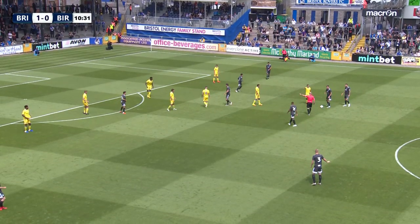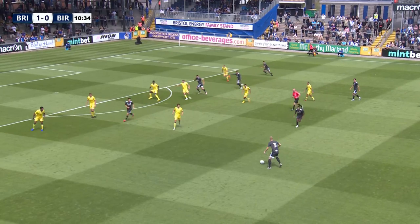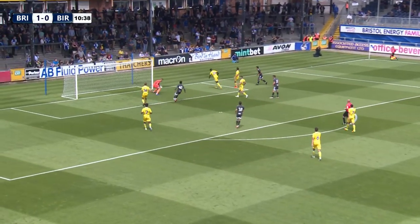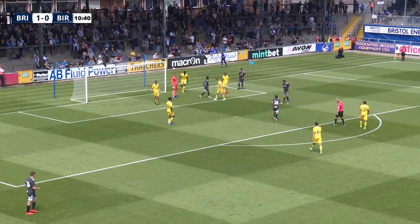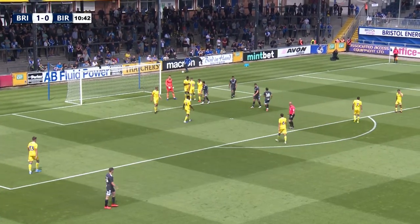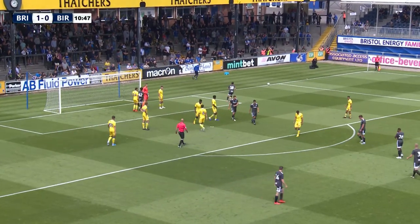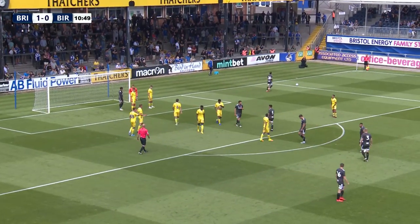Blues win a free kick. Gary Gardner takes it quickly out wide to Pedersen. Pedersen in search of Jukovic, goes back to Maxim Collin though. It's a great ball across, cleared by Naismith for Bristol Rovers, it'll be another Blues corner. Another set piece — Blues like to take that free kick essentially short, wide and diagonal from Pedersen.